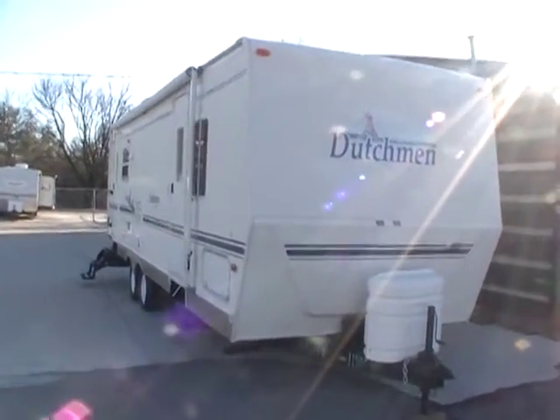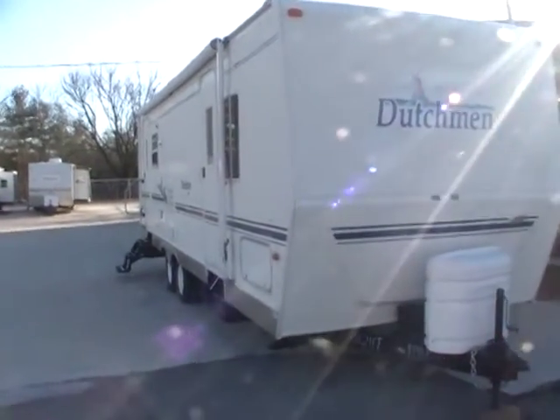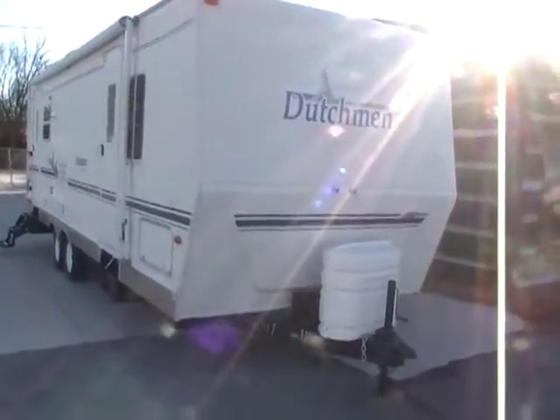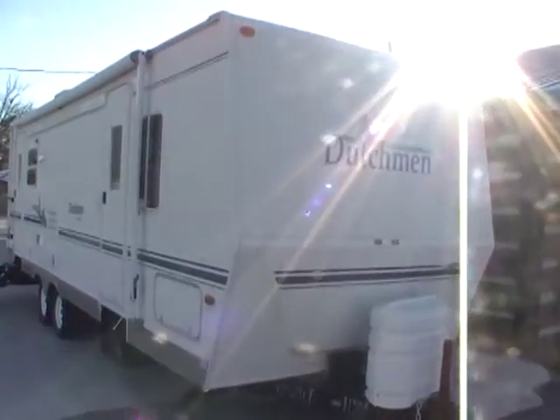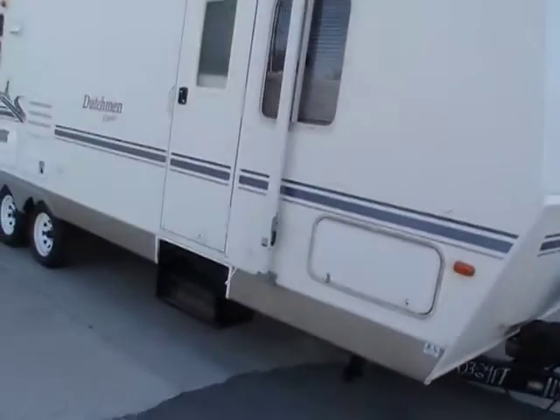Good afternoon, folks. Big Bo here with another great travel trailer value from Parkway RV Center. Today we're looking at a 2003 Dutchman 26RL Classic.